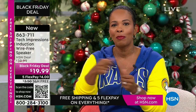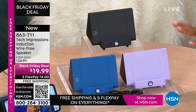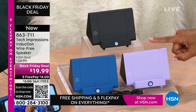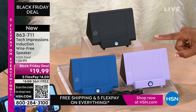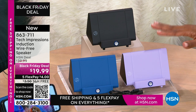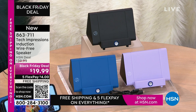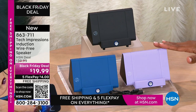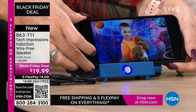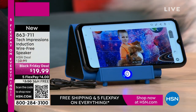Remember when we were kids, we'd open up toys and play with them that day? As adults we often say, I'll use this later. With this speaker, you're going to open it and use it the day you receive it — especially for video calling with loved ones. All of a sudden they've gotten a little bit closer because you can hear them better. $19.99, FlexPay is $4, and shipping is free.